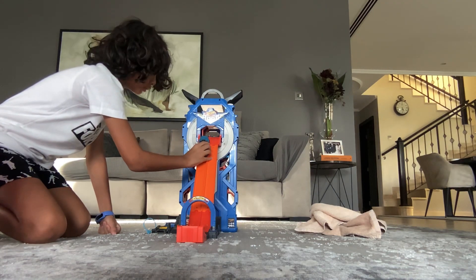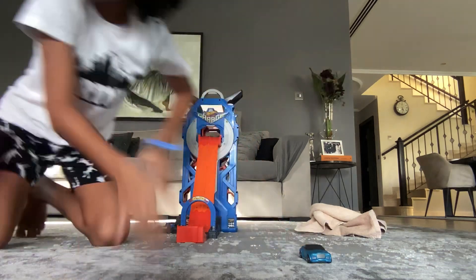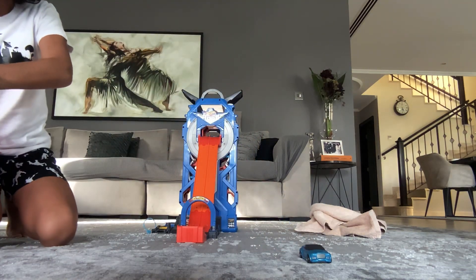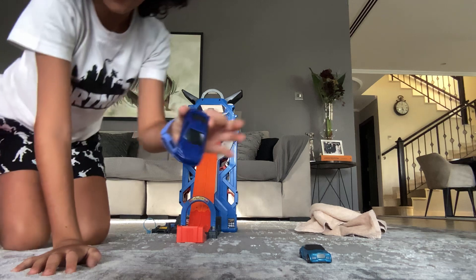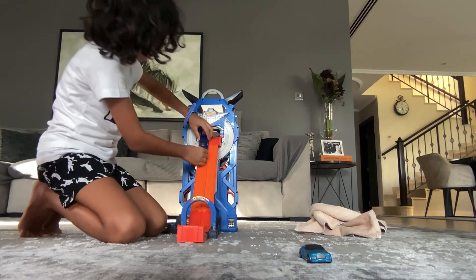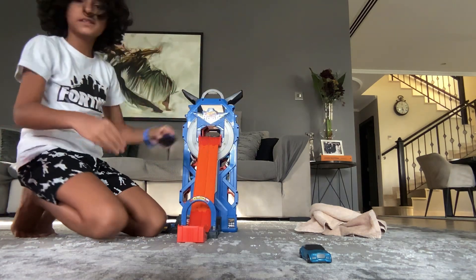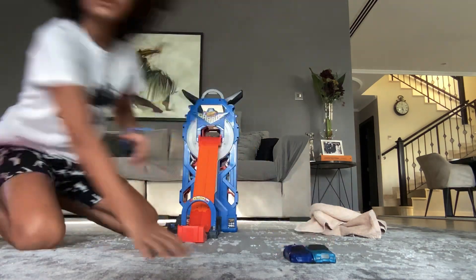It cannot fit on the track. Can it go down? Okay it can go down, so this is our first car guys. It doesn't fit on the track — well, barely it gets on the track but it's like squished a lot, so yeah.